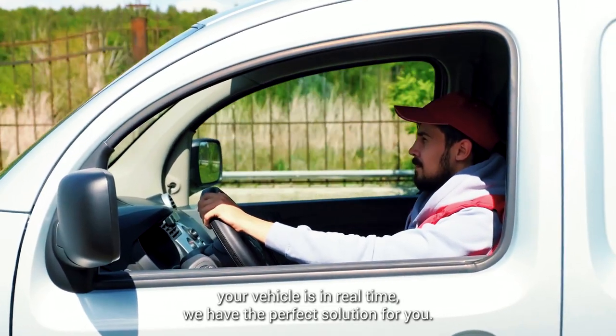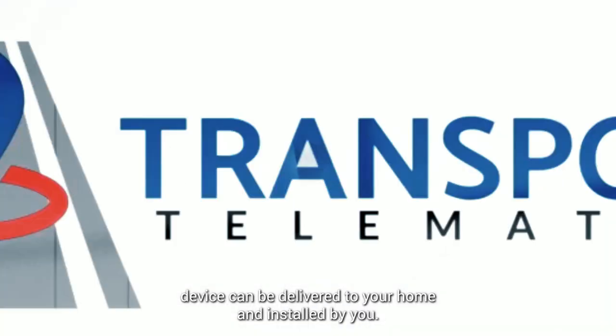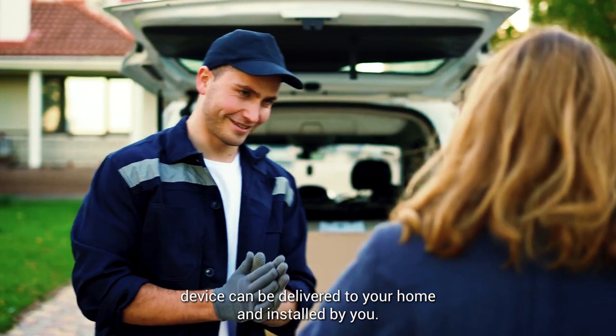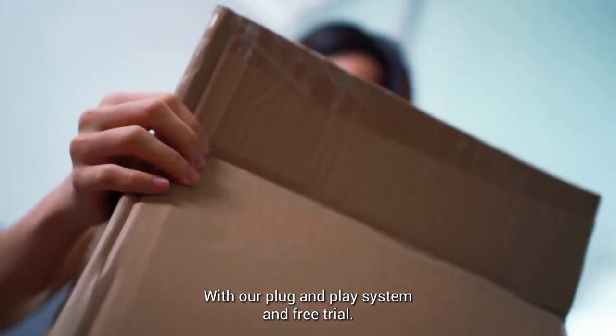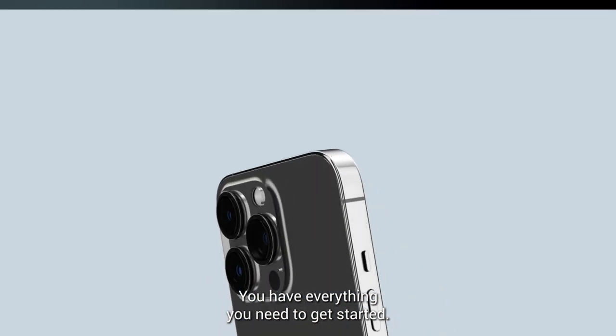If you want to know where your vehicle is in real time, we have the perfect solution for you. Transpoco's GPS tracking device can be delivered to your home and installed by you. With our plug and play system and free trial, you have everything you need to get started.